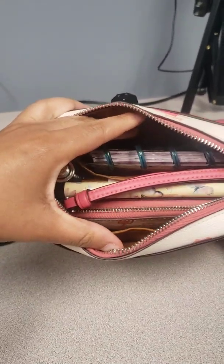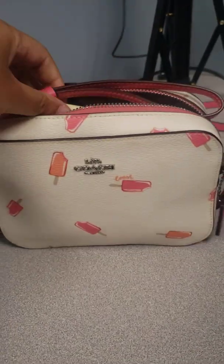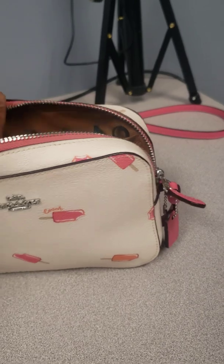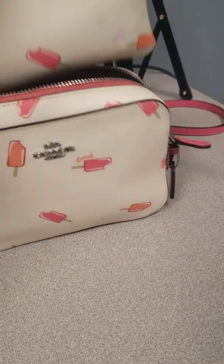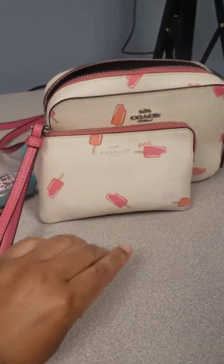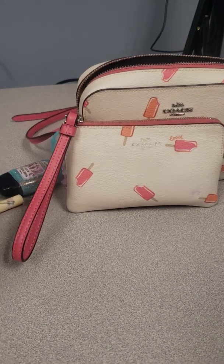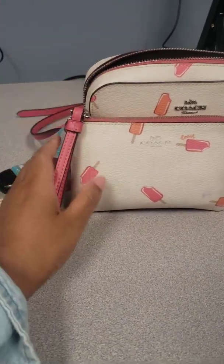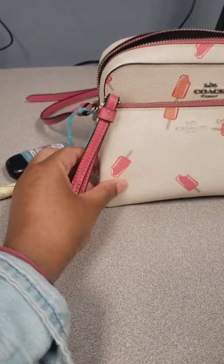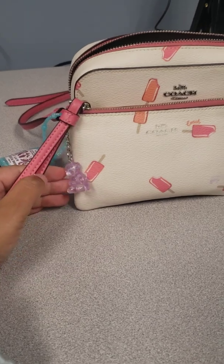I won't go too much into detail about what I have in the bag because I tend to carry the same stuff all the time in every video. I just wanted to share the camera bag with you in case you might be interested. And I also had the matching wristlet — I had it for a while before I even got the bag. I wanted the bag the whole time, but I was kind of being cheap, so I waited for it to go on sale.